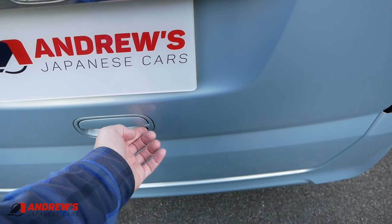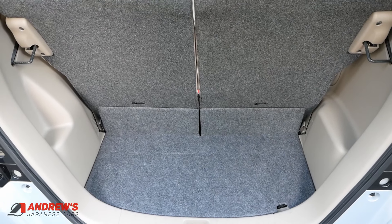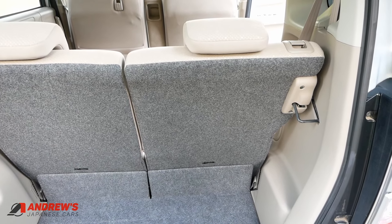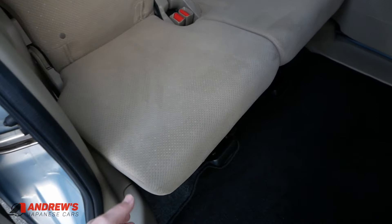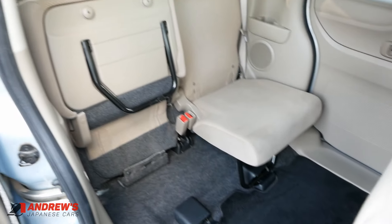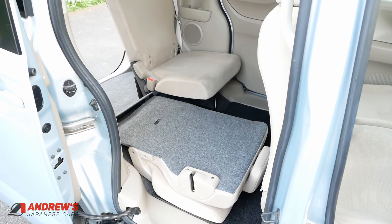Let's have a look in the boot. There's a button there for locking and unlocking directly from the boot. Not a huge boot size but very reasonable for the car, and the ace up its sleeve is what you can do with the seats to increase load space. If you've owned a Honda Jazz you'll be familiar with this — the seats fold up like that, giving you a much bigger load-carrying space.